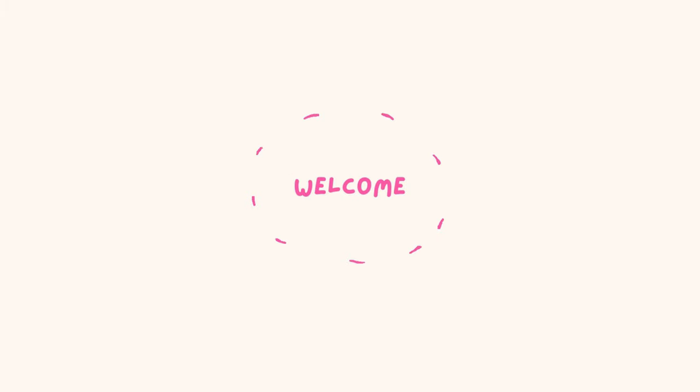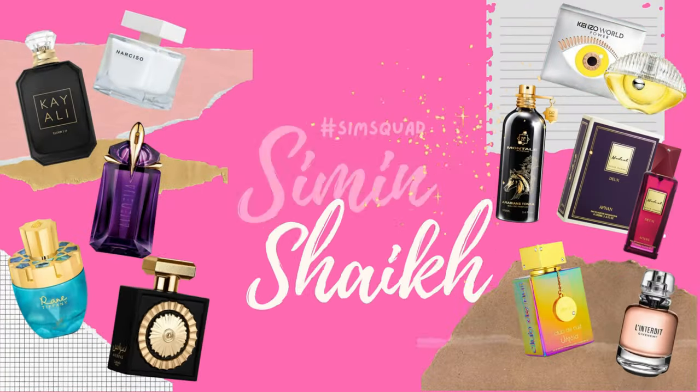Hello, my lovely angels, this is your girl Sim back with another episode of the Sim Squad. Continuing my 12 days of Christmas, I've decided to do not five but seven Kayali fragrances. I really wanted to do just five, but there are some OGs I just had to include in the ranking.